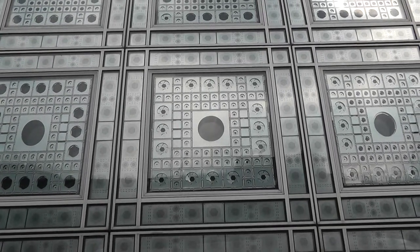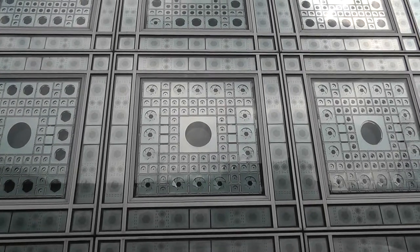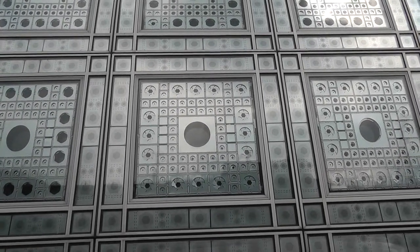It was displayed in such a way that from far it looked like a tapestry of geometric figures.